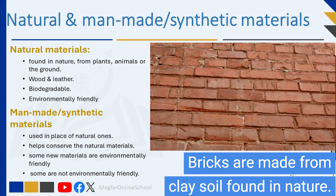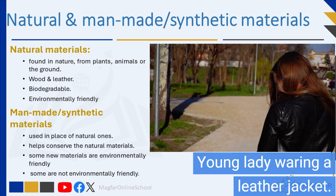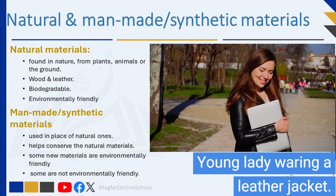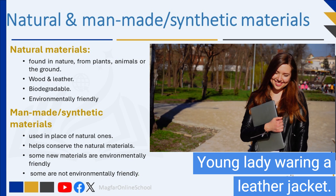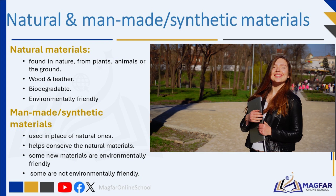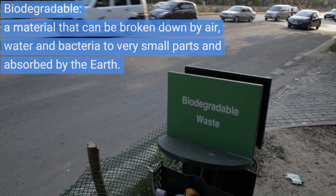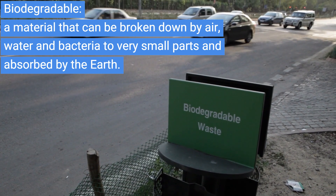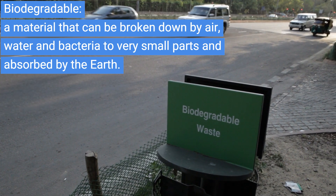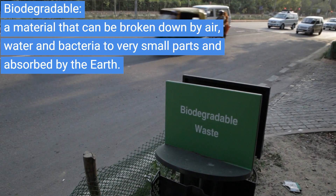A product that can be broken down like this is called biodegradable. Biodegradable materials can be broken down by air, water, and bacteria to very small parts and absorbed by the earth. No harm is done to the environment during this process. Biodegradable products are environmentally friendly because they do not have a negative effect on the environment. Environmentally friendly substances and products do not have a negative effect on the environment.